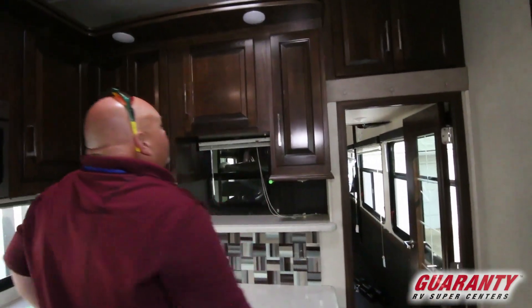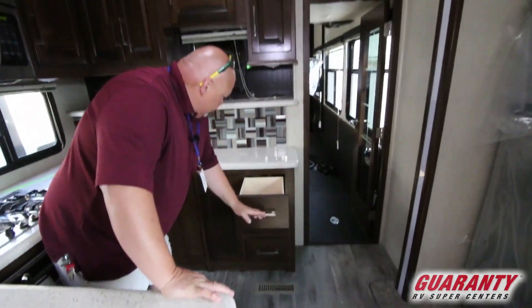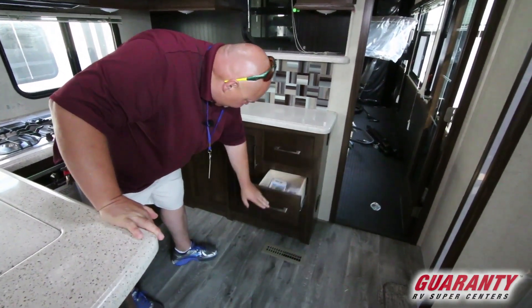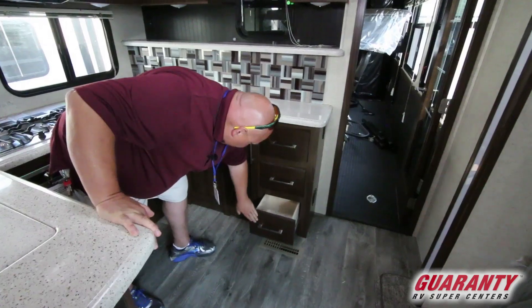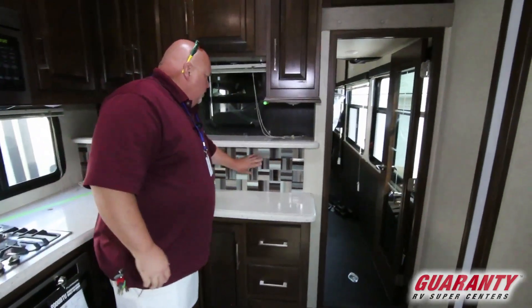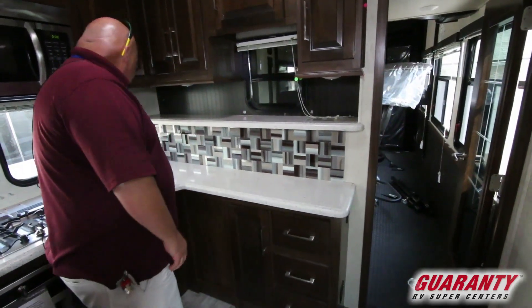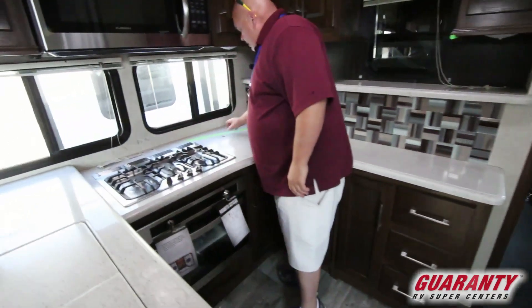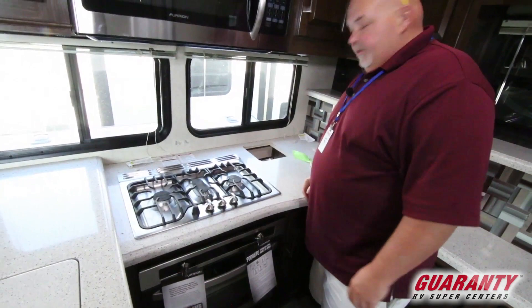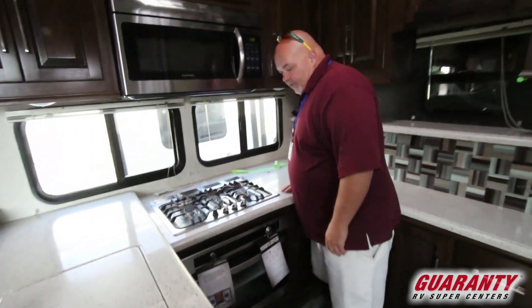Nice big area up above — put some plants and bread. Fantastic fan. Drawer space here, a nice little bank of drawers for your silverware. More storage. Nice backsplash. This area is perfect for your coffee pot, margarita blender, Keurig, whatever you want. Whoever's in the kitchen cooking just throws the trash right down there and hollers at hubby or the kids to come empty it. Pretty simple.